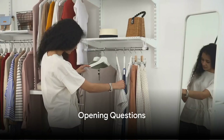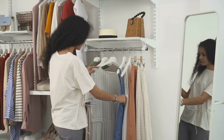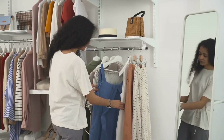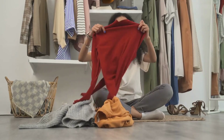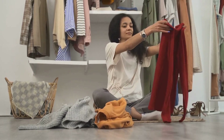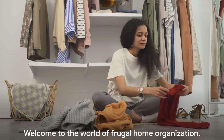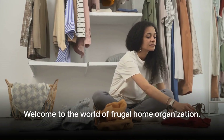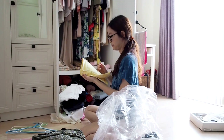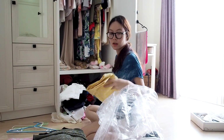Ever felt overwhelmed by clutter around your home, yet you're not ready to spend a fortune on fancy storage solutions? Picture this: a house where everything has its place, and yet you haven't broken the bank to achieve this. Intriguing, isn't it? Welcome to the world of frugal home organization — it's about making the most of what you already have and finding creative, thrifty ways to keep things tidy.